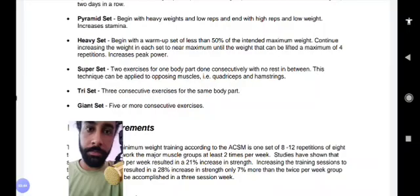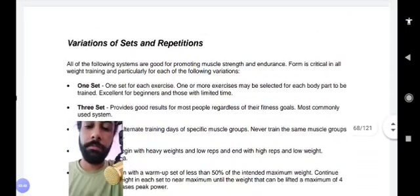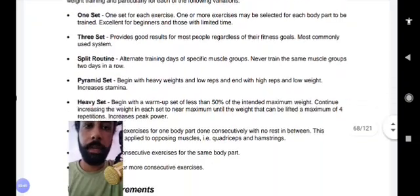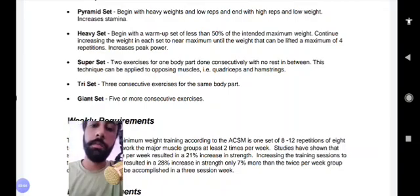Depending upon your fitness goals and your available time, you can perform one set, three sets, or any of these variations. Whether by individual choice or as instructed by your trainer or fitness instructor, you can choose any of these set systems to train your muscles and achieve your fitness goals in the shortest possible time.